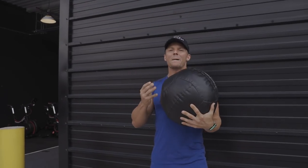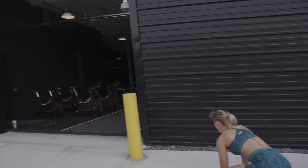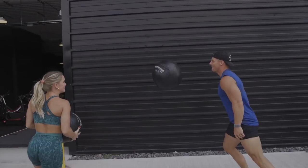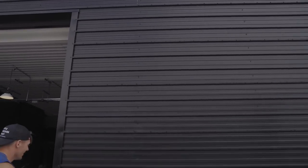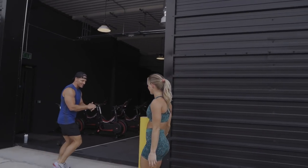Next up is max height basket toss with the med ball — obviously working the posterior chain. Nice one babe, really good actually. Let's explode. See if you can get it higher than the door.